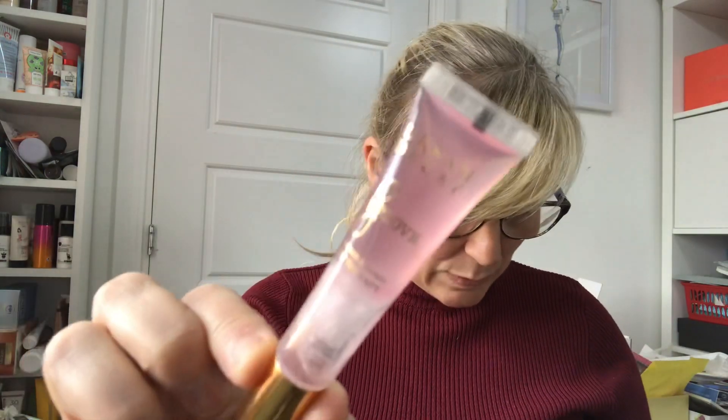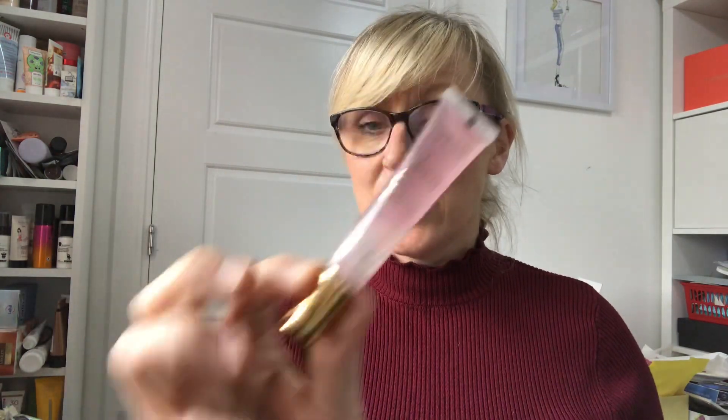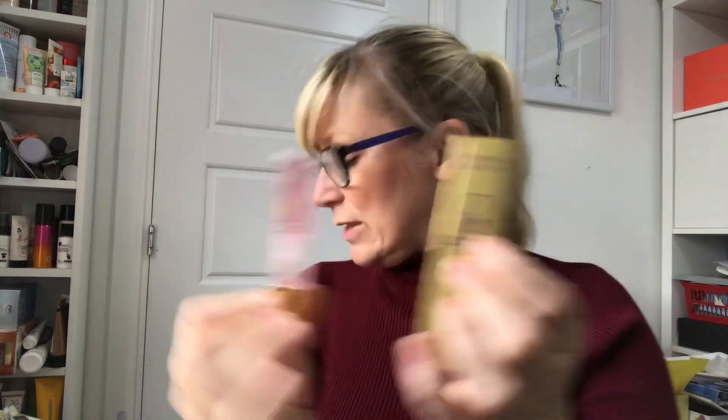Next is the Urban Decay Lip Love Honey Infused Lip Therapy, valued at £9.99. And low and behold — I got this exact same one also in April 2018. So that is yet another duplicate.